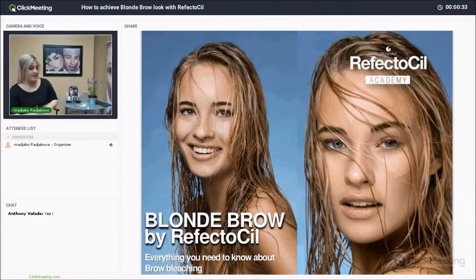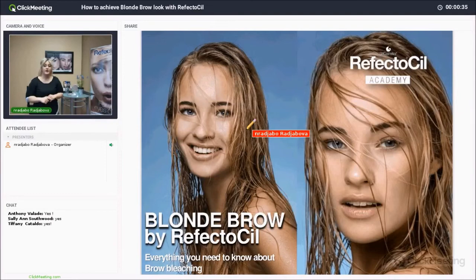My name is Christy, and as the Head Trainer of North America for Refectocil, we try to arrange these webinars across North America to be able to educate everybody using Refectocil. We want people to be using it freely and enjoyably — it's been around for many years and you can achieve beautiful results using Refectocil tints. Today's webinar will be on bleaching the blonde brow.